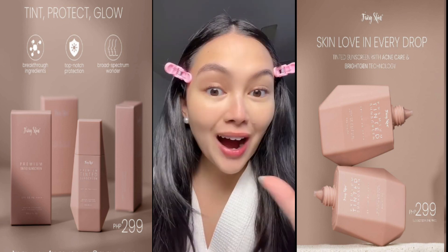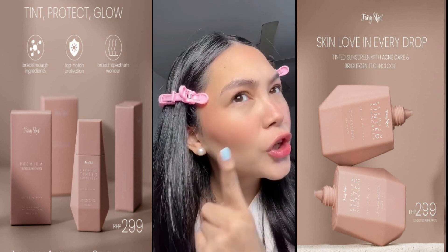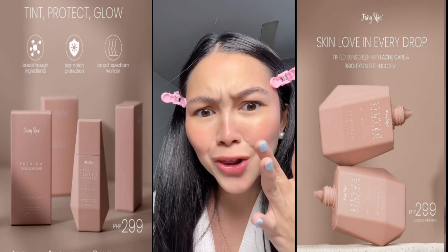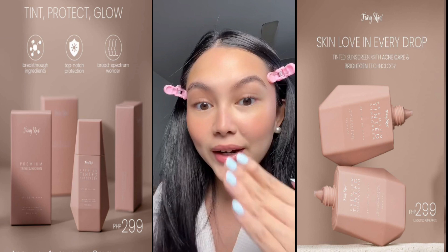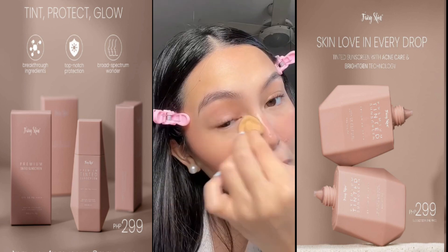I'll finish off my makeup to show you how it is. All I have are cream products, no powdering yet. And look at how beautiful these cream products layered on top. See how it is when I powder — in certain areas only.